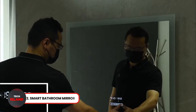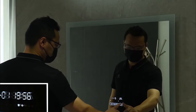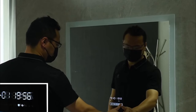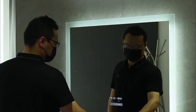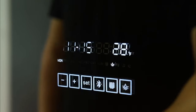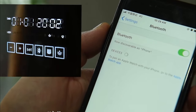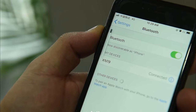Next up is the Smart Bathroom Mirror. This sleek mirror doubles as a Bluetooth speaker and also boasts vanity lights and Bluetooth functionality. With just the push of a button, you can change the brightness and color temperature of the lights to suit your preferences. This gadget has a built-in demister pad that clears away any fog on the mirror in seconds. It is an indispensable gadget for any bathroom.